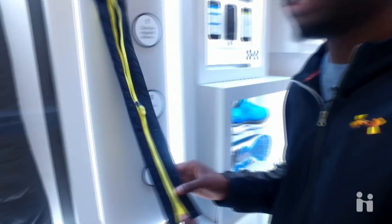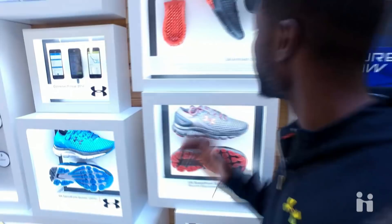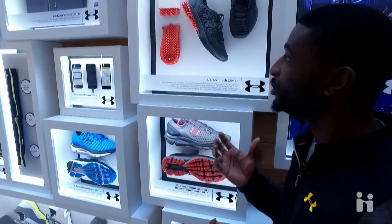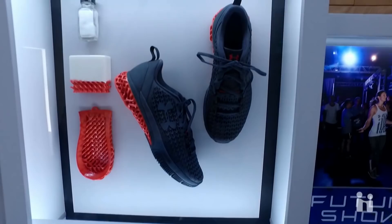Walking further down the wall, you'll see our connected fitness platform where we're changing the way athletes can track and monitor their health and fitness through different mobile platforms. You'll also see our 3D-printed shoe technology where our 3D printing machines create shoes — Michael Phelps actually wore a pair like these at the Olympics.